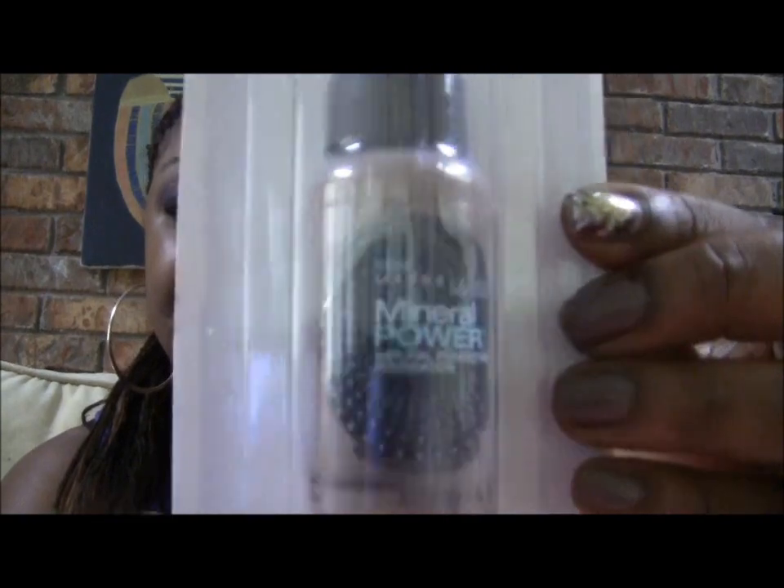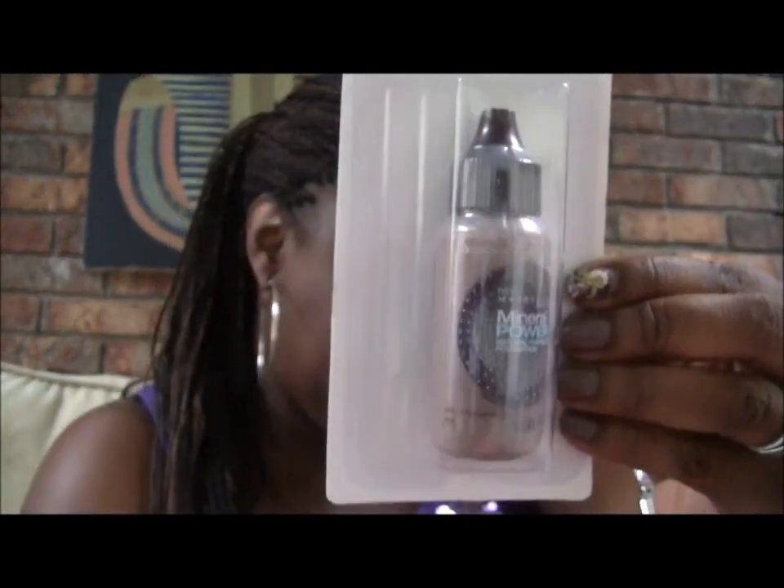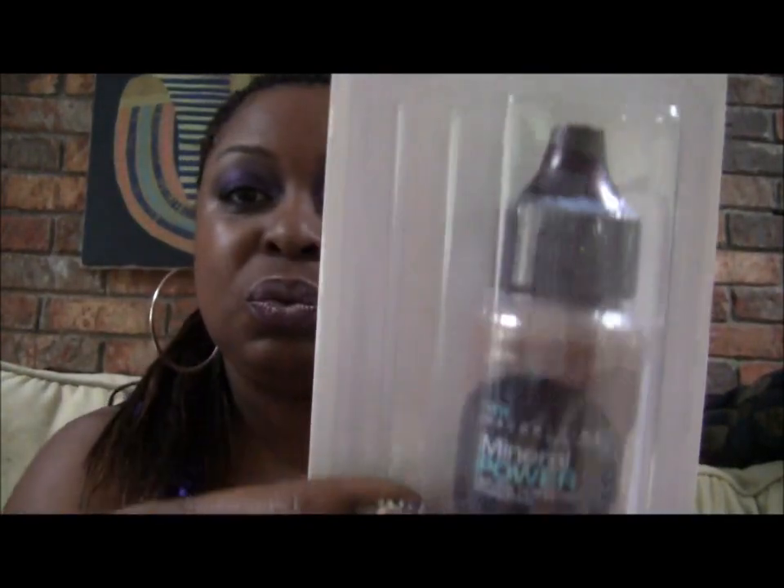The first thing I got was this Maybelline Mineral Power Liquid Foundation. I got it in Dark One and Dark Two, and I got Dark Three, but I actually tried that out and I only got one of those because they only had one.